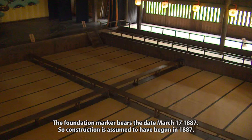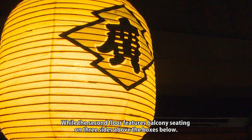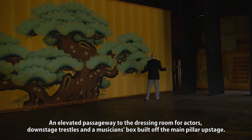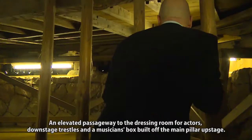The foundation marker bears the date March 17, 1887, so construction is assumed to have begun in 1887. On the first floor, the entrance opens into the audience seats, then the stage and dressing rooms. The second floor features balcony seating on three sides above the boxes below. The stage is of a typical design for Japanese performances of the day, with a turntable at the center and operating mechanism under the floor, an elevated passageway to the dressing rooms for actors, downstage trestles and a musician's box built off the main pillar upstage.